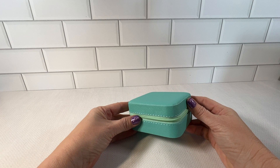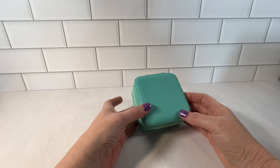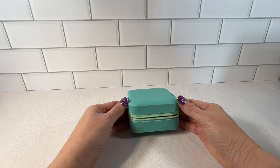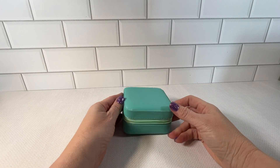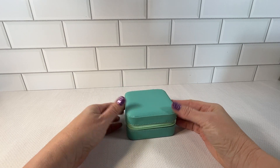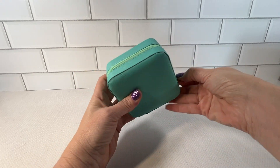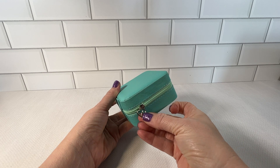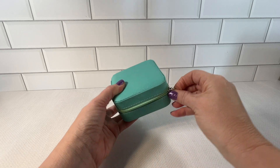I particularly use these for crafting and gifting purposes. The material is faux leather, so it does easily allow you to use these in many crafting situations. There's a beautiful secure zipper in a lighter color, and the zipper does have a cute little emblem at the end of it.